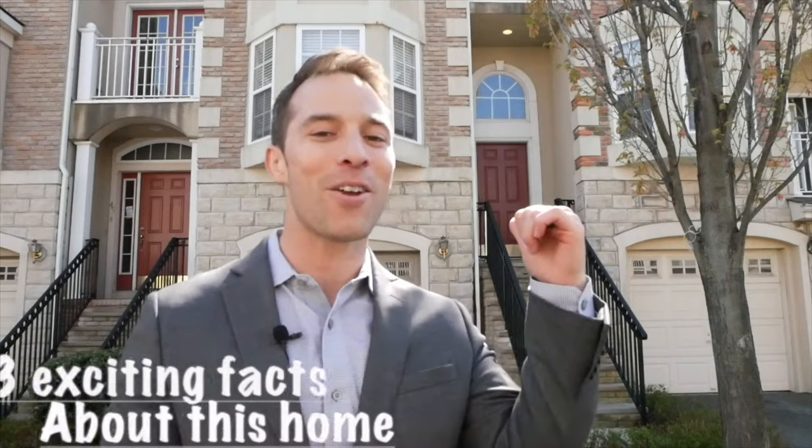Hi, I'm Steve Rosado with eXp Realty, and right now I'm going to show you three exciting things about this townhome that you just can't see in the photos.